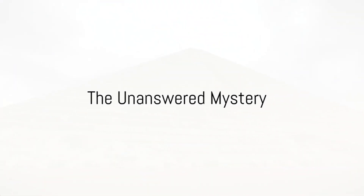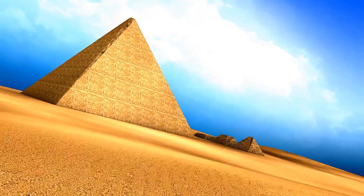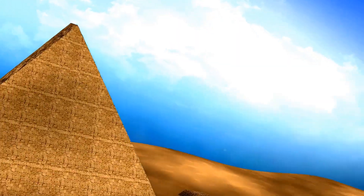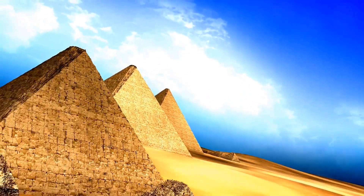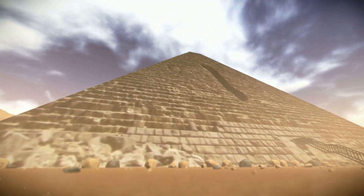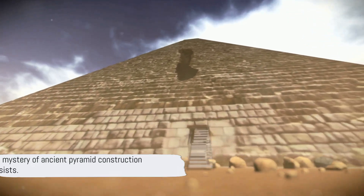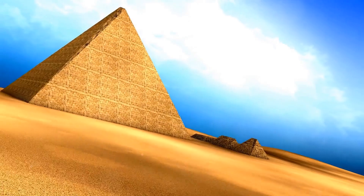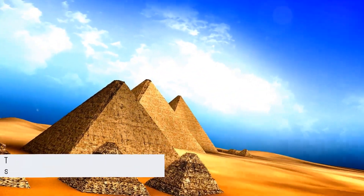To summarize, we've journeyed from the initial awe-struck discovery of the pyramids by early European explorers through a multitude of theories about their construction. We've debunked the myth of slave labor, pondered the impracticality of massive ramps, contemplated the possibility of cast stones, and even considered the use of waterways for transportation. Yet, despite centuries of investigation, the mystery persists. How exactly were these ancient wonders built? The answer remains elusive, lost perhaps in the sands of time.